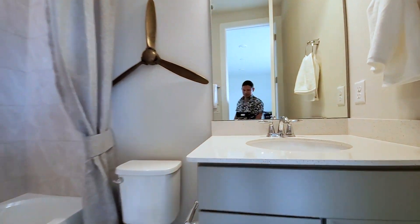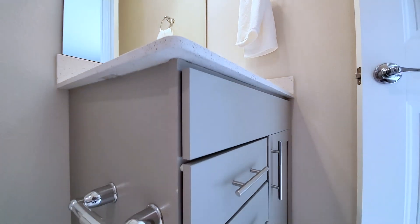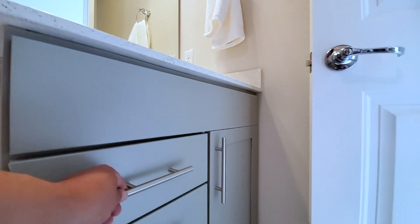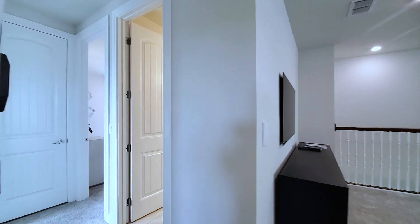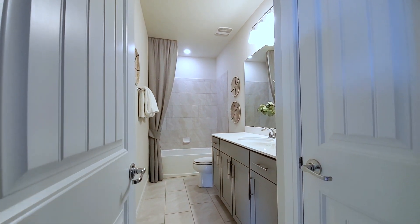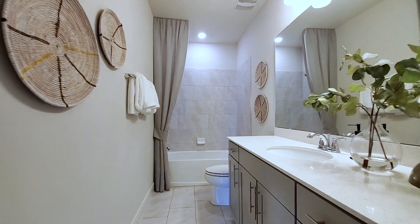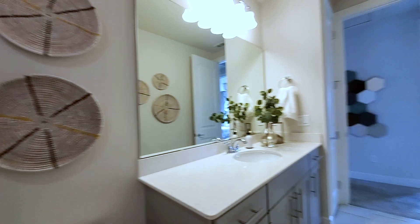Throughout the house, this builder has the same features in all the bathrooms — the two centimeter quartz, great cabinets with drawers. I love drawers. Nine-foot ceilings, eight-foot doors in this particular community. If you look at other models, they're not all the same. This is the shared bath for this area — linen closet, same two centimeter quartz, large format 12 by 24 on the floor and on the wall in the 70-30 pattern.